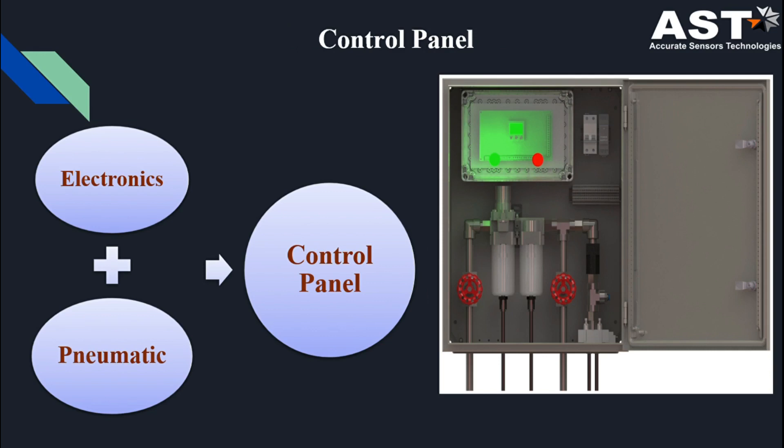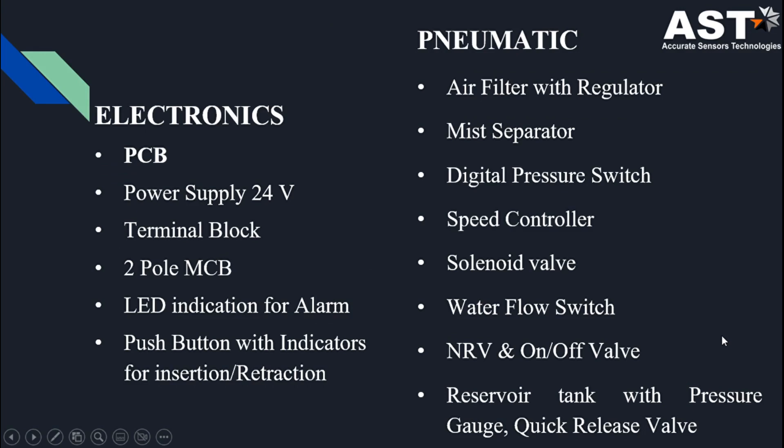This is the diagram of our control panel. The control panel consists of two parts: an electronic part and a pneumatic part. In the electronic part we have PCBs, power supplies, terminal blocks, MCBs, indication for alarms, and push buttons. In the pneumatic box we have separators, air filters, speed controllers, water valves, and reservoir tanks.